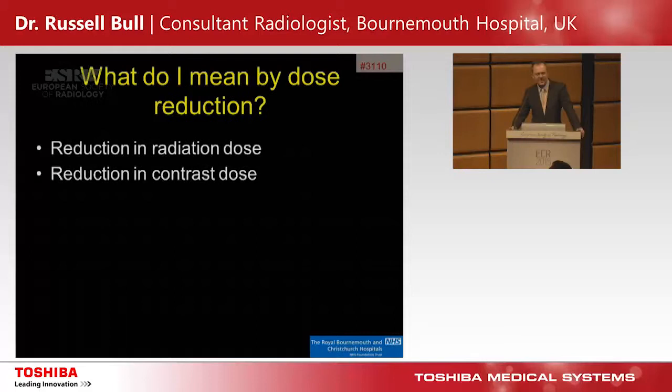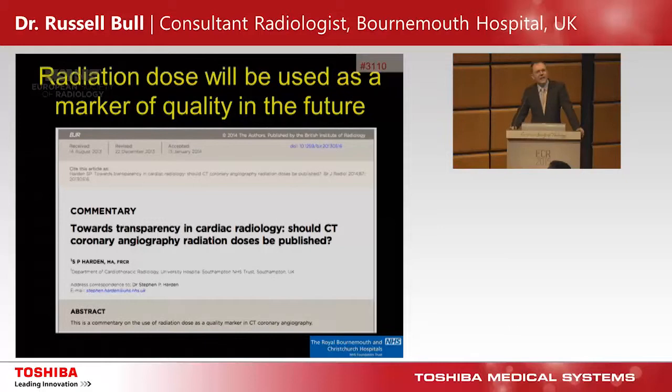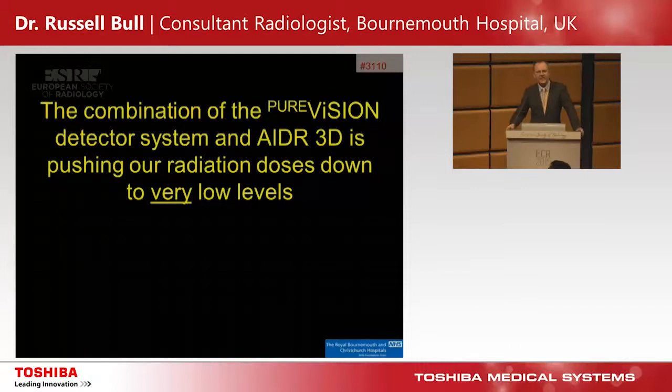When I talk about dose reduction I mean two types: reduction in radiation dose and reduction in contrast dose. The combination of the Pure Vision detector and the AIDR 3D system is pushing our radiation doses down to very, very low levels. I'm going to show you some images now.